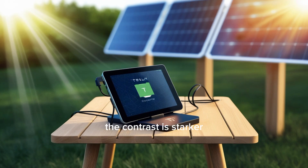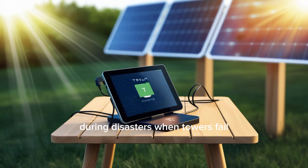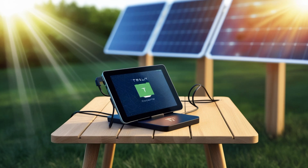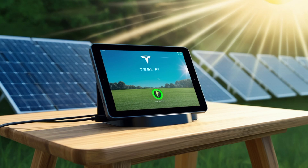In emergencies, the contrast is starker. Conventional tablets lose internet 89% of the time during disasters when towers fail, but the Tesla Pi still connects, becoming a life-saving tool. When another hurricane on the scale of Katrina strikes, this is the device that will keep you connected. In education, normal budget tablets rely on school Wi-Fi limited by what the school can afford. Tesla Pi gives identical internet to a child in rural Mississippi as to one in Silicon Valley, erasing location-based disadvantages. A $157 device gives equal learning access across the nation. That's why tablet makers are panicking — Tesla didn't just launch something cheaper, they solved connectivity.